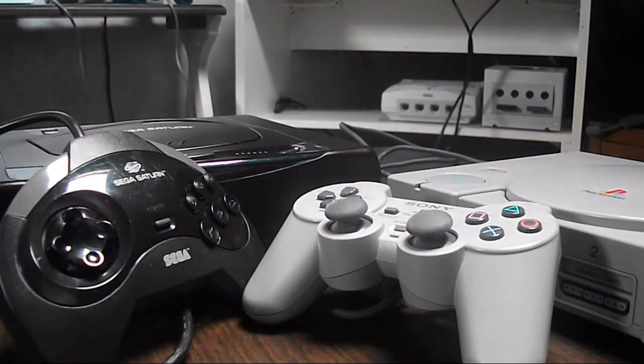Why does the PlayStation have all its sales? Well, I don't know. Maybe it's because it's a new console. But we're going to see, it's not just a matter of business. So we're going to start with the design.